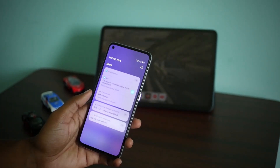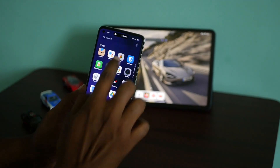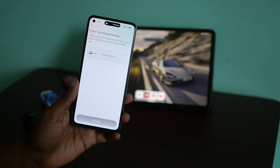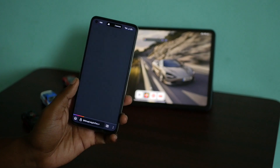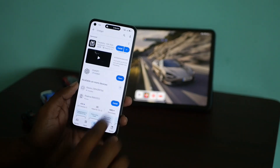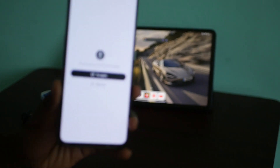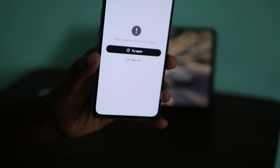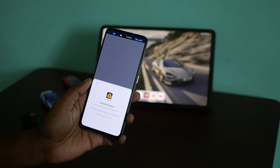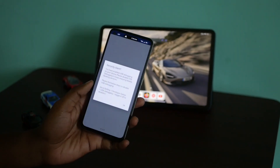The only real issue I encountered — likely due to the unlocked bootloader or being a test version — is that BEAM, BHIM, and SATGPT refuse to work. BEAM just crashes and displays an FAQ page. SATGPT shows a play integrity verification failure. I have not rooted the ROM at all. I am not sure whether it is due to the test version or the unlocked bootloader. Additionally, on Indian Bank, when you try to access the UPI section, it prompts you to disable developer options even though they are not enabled.